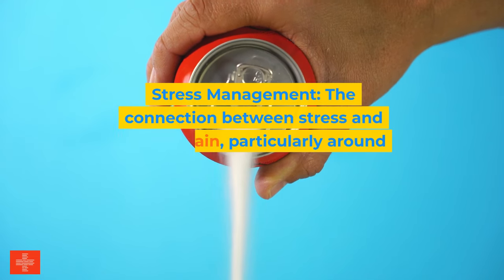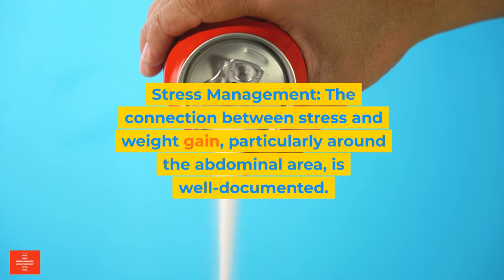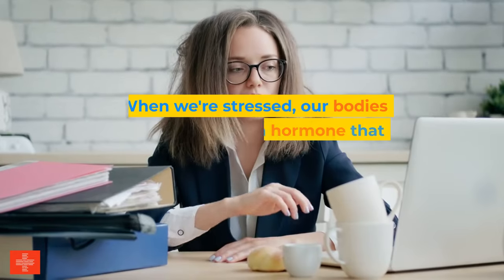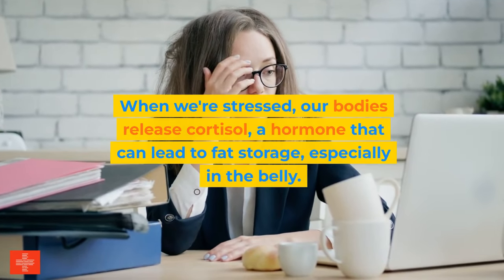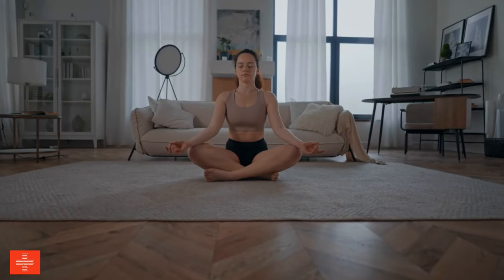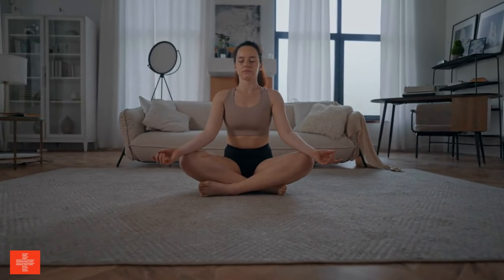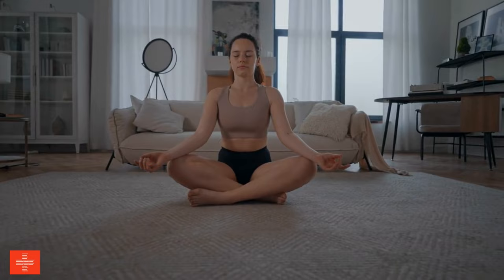Third, stress management. The connection between stress and weight gain, particularly around the abdominal area, is well documented. When we're stressed, our bodies release cortisol, a hormone that can lead to fat storage especially in the belly. Incorporating stress management techniques like meditation, deep breathing exercises, and spending time in nature can mitigate the impact of stress on your body's composition.